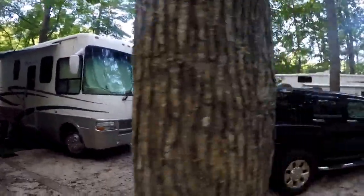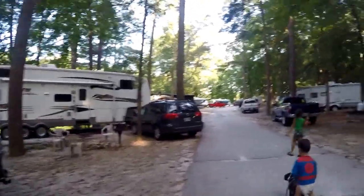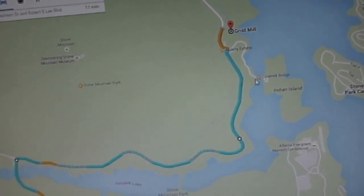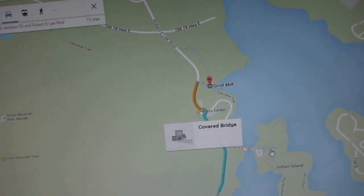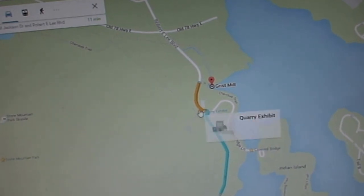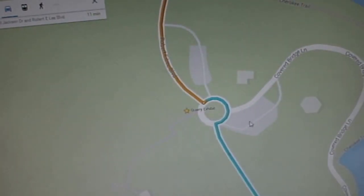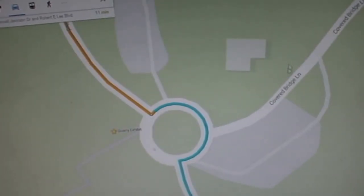Good morning from Stone Mountain Campground. Breakfast this morning and walking the dogs before our next adventure. The plan today is to visit the grist mill, which is right around the same circle where the covered bridge was. Instead of going down to the covered bridge lane and going to Indian Island, we will be going on this circle. There's a small parking area right about here, and then there's a path that starts somewhere in this area.